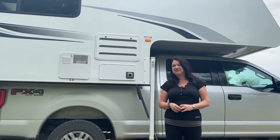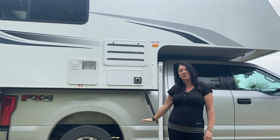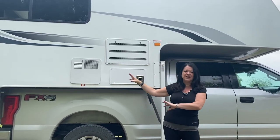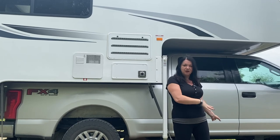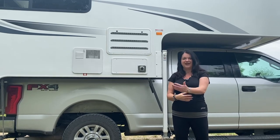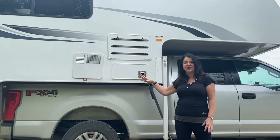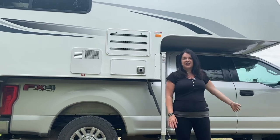Another difference is that with a truck camper we have two separate pieces — the truck and the camper. If I have a mechanical problem with the truck, I can take the camper off and still have somewhere to stay. If there's a problem with the camper, I can remove it and still travel in the truck. With the B-class, if something goes wrong you lose both your vehicle and your home. I can also sell or upgrade the camper and keep the truck, or vice versa.